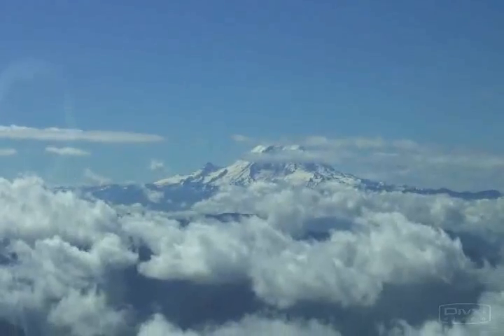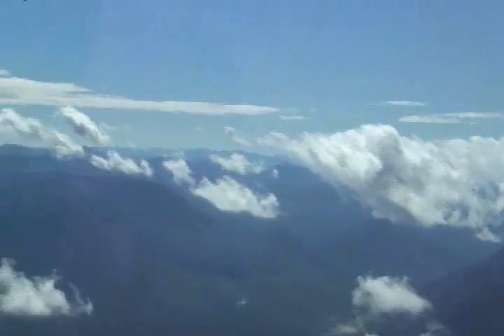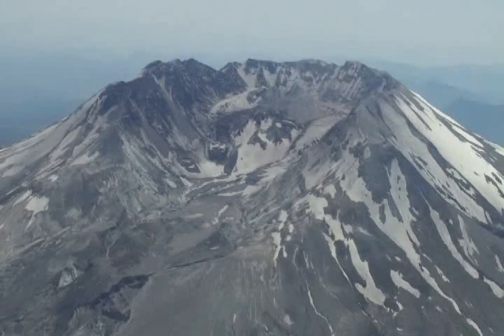Hi kids, it's July 14th and look what I'm doing. We flew from Arlington to Vancouver, Washington. This is Mount St. Helens, and this is me and Jim. Who's flying the airplane?